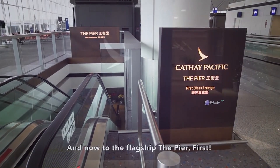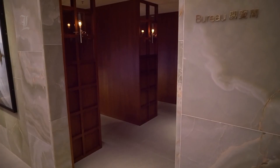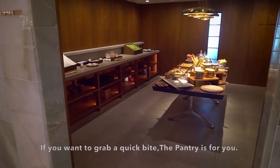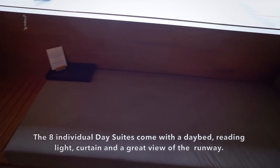Looking for a more secluded space? Visit Cathay Pacific's other first-class lounge, The Pier. Designed by Studio Ilse and found downstairs under HKG's Departures Level, The Pier is designed as a calm retreat, featuring three food and beverage options, eight day suites with daybeds, and complimentary spa treatments.